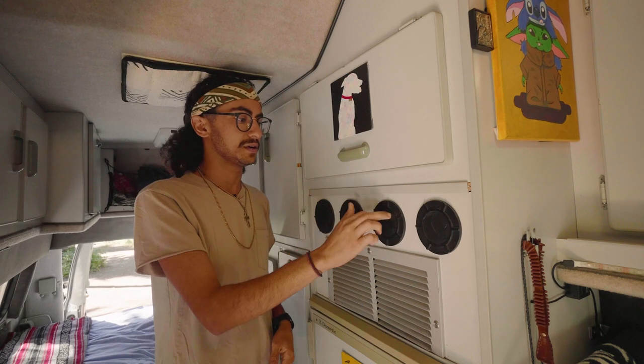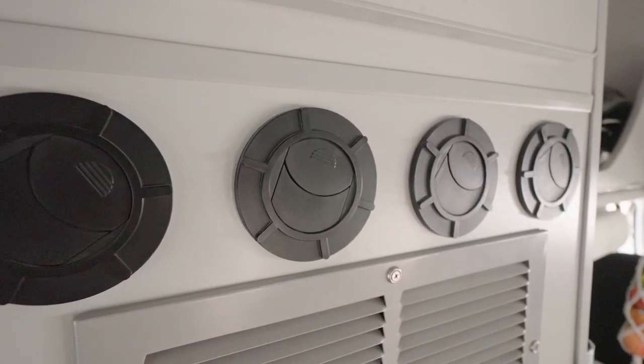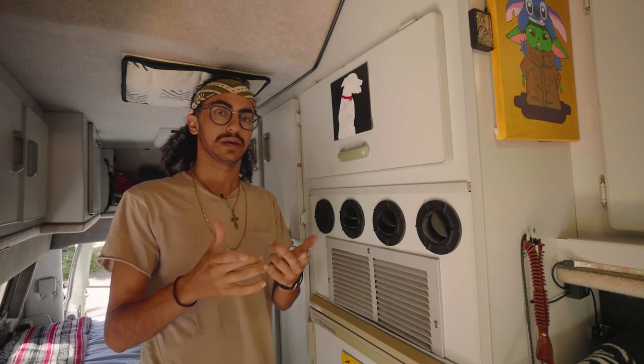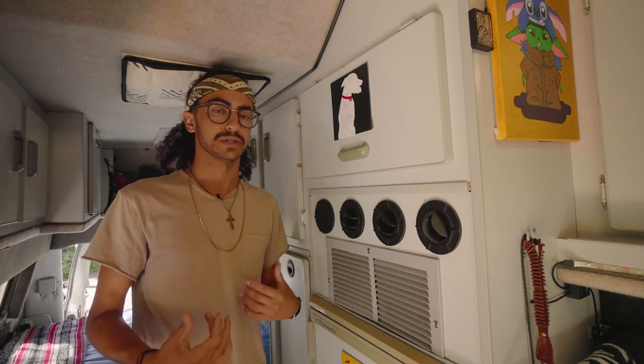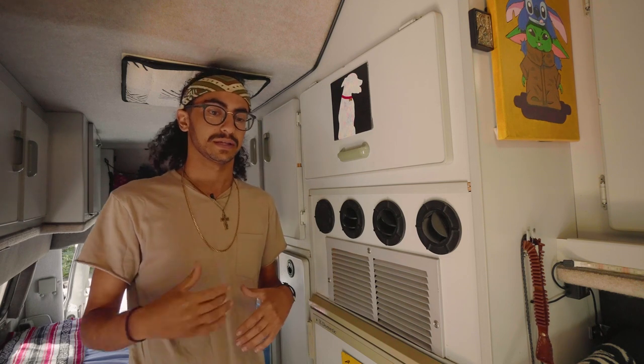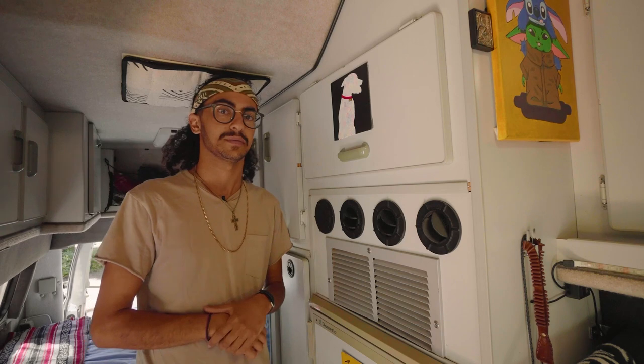These four vents here are actually an AC unit that can run off the house batteries using the front AC compressors. So if I have to run in to get groceries or go to the gym to shower, I can let Chance stay in the van with the AC running and keep it nice and comfortable for him on warm days.